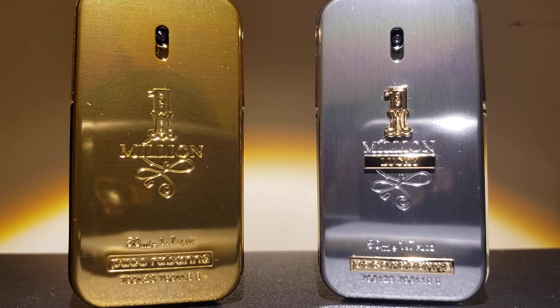On the Paco Rabanne One Million on your left — it's just called One Million — it opens up with a fresh alcohol blast of grapefruit, mandarin, orange, and mint. And on your right, the Lucky opens up with a fresh yet warm hazelnut sweet citrus opening on the alcohol blast.